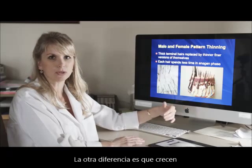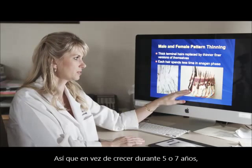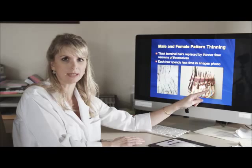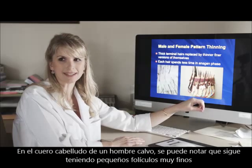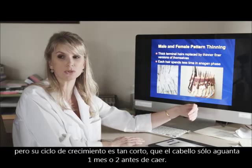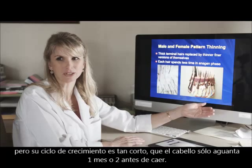The other difference is that they grow for a shorter period of time. So rather than growing five to seven years, they grow three to four years, or one to two years. If you feel the scalp of a bald man, you'll find he still has fine soft follicles, but their growth cycle is so short that it may only last for a month or two before that hair sheds.